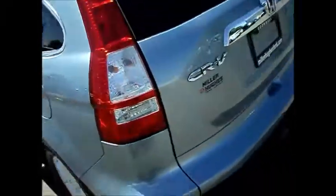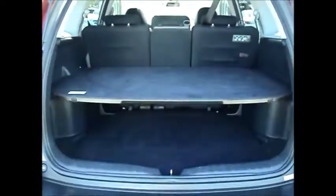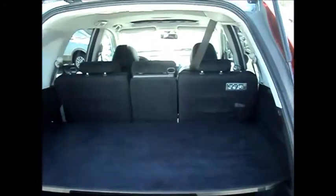Lots of room in the second row. It's a four wheel drive, four cylinder. Cargo area cover, and lots of room in the cargo area as well. And you've got 40/20/40 split rear seats.